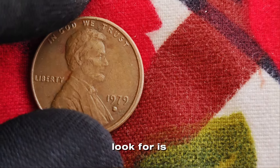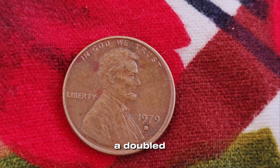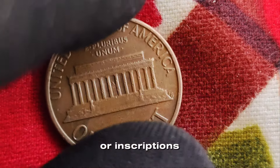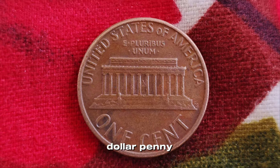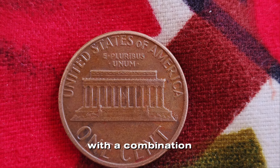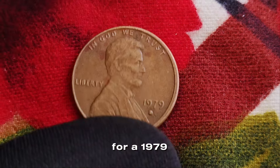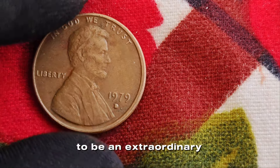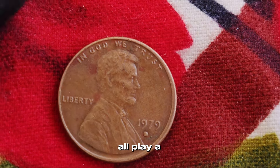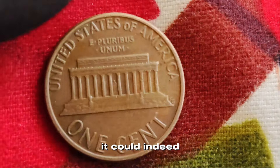One key type of error to look for is the double die. This happens when the die used to strike the coin has a slight misalignment, creating a doubled image on the coin. For the 1979 penny, any significant doubling on the date or inscriptions could mean big money. The million-dollar penny we're talking about isn't just any error coin — it's believed to be an ultra-rare specimen with a combination of errors and a pristine condition that makes it one-of-a-kind. Factors like the coin's condition, rarity of the error, and historical significance all play a role.